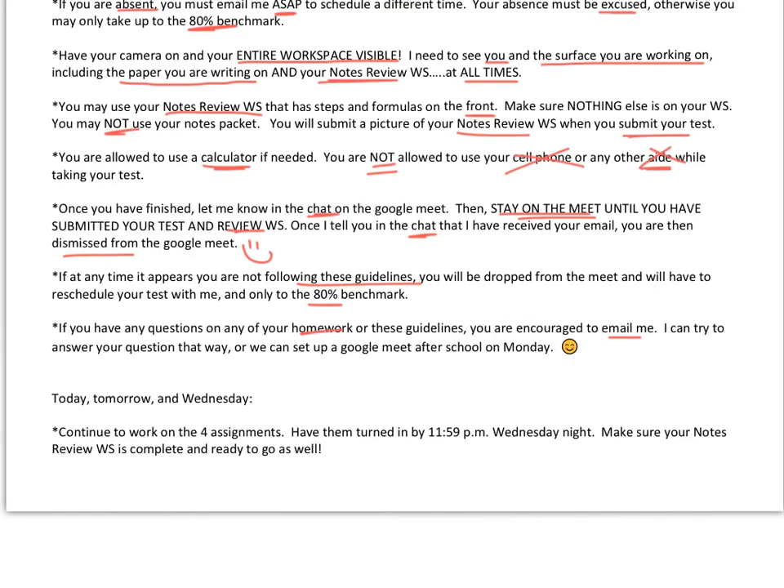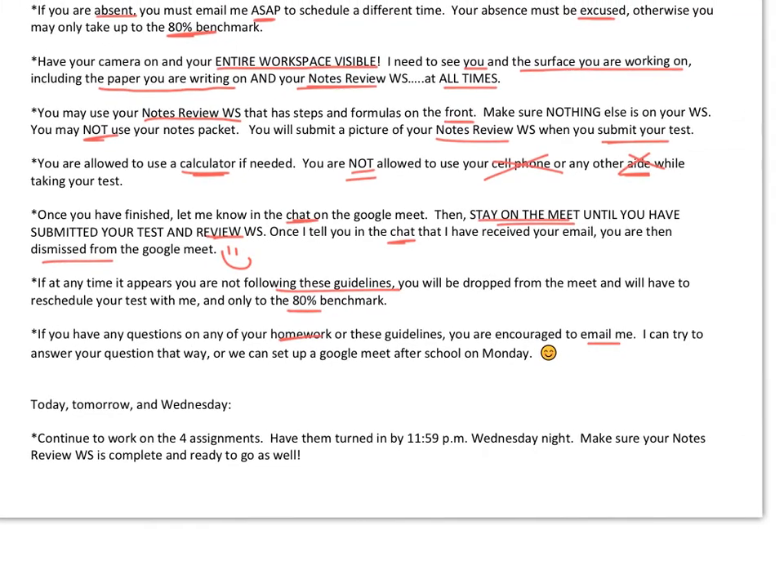For the rest of the week — today, tomorrow, and Wednesday — continue to work on your four homework assignments. Have them turned in by 11:59 on Wednesday night. Make sure your notes review worksheet is complete and ready to go on Thursday. Have a great few days and if you have any questions, reach out.